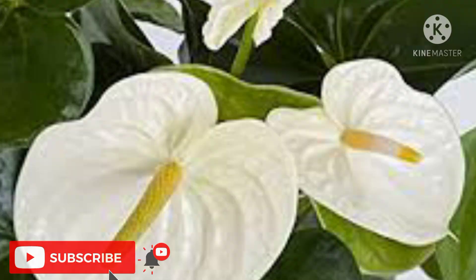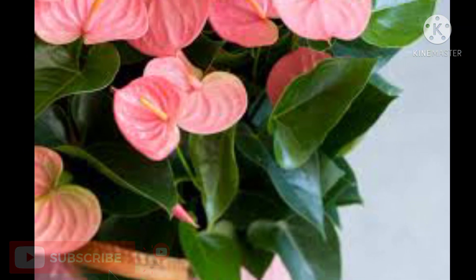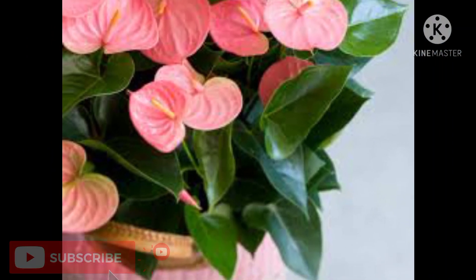Indoor plants number nine: Anthurium. Anthurium is an exotic-looking plant which flowers nearly year-round and can easily become the focal point in your home decor. These come in a variety of colors, and maintaining them indoors is easier than you might think. The plant needs indirect sunlight and moderate but regular watering.